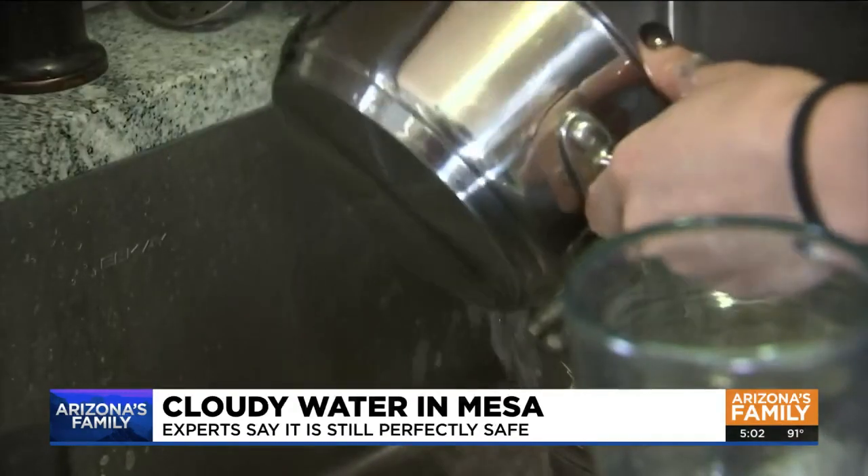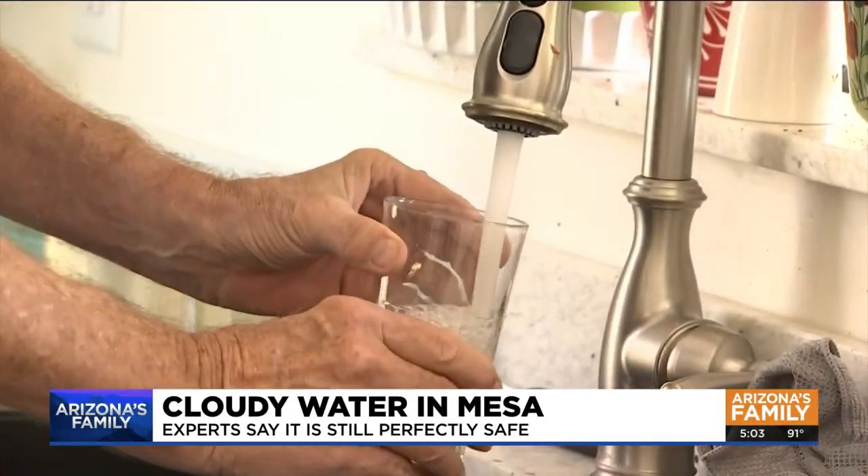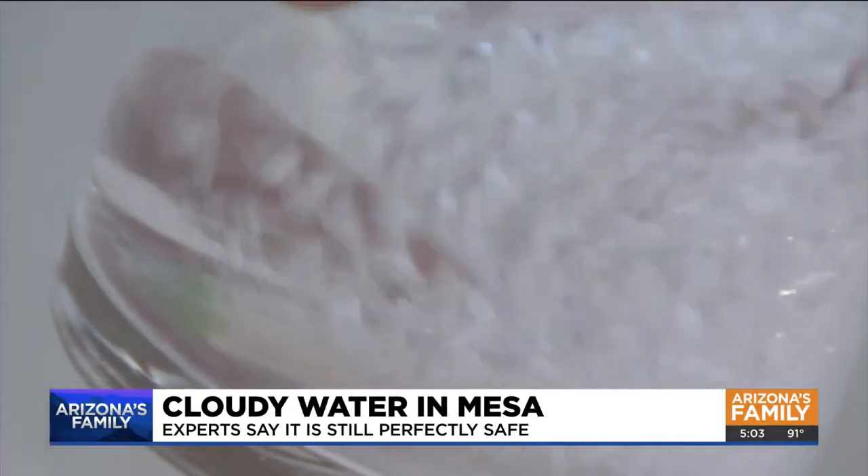A few people have already emailed Mesa's Water Resources Department about it, but spokesperson Weston Brown says there's nothing wrong. It's nothing to worry about — that subtle cloudiness in your water is just tiny, tiny little air bubbles.